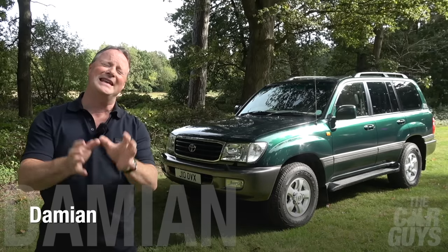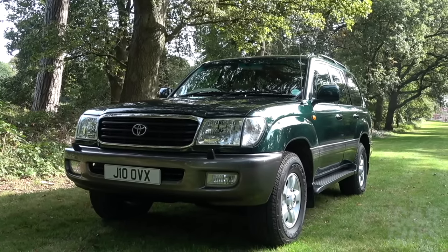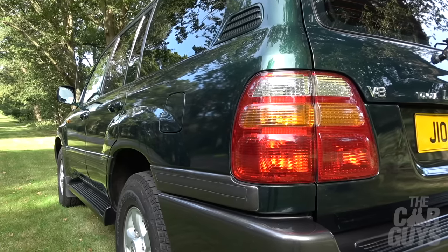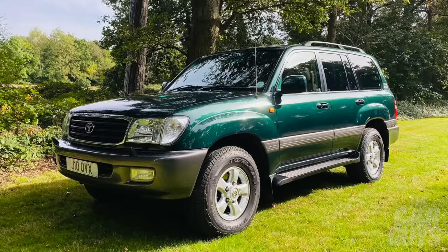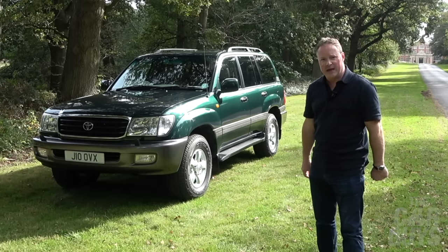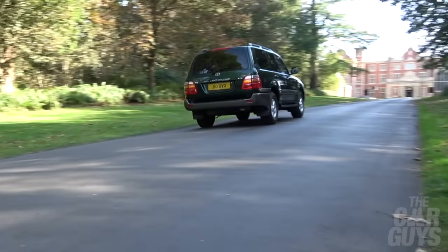Welcome to The Car Guys. Behind me is the gargantuan shape of the Toyota Land Cruiser Amazon, the imperious seven-seater Toyota 4x4 and my favourite 90s off-road beast. I've always loved the J100 Land Cruiser, and this is a particularly fine 1999 example that belongs to our good friend Nick. And when he offered me the chance to spend a day with his restored pride and joy, I was down here like a stabbed rat.